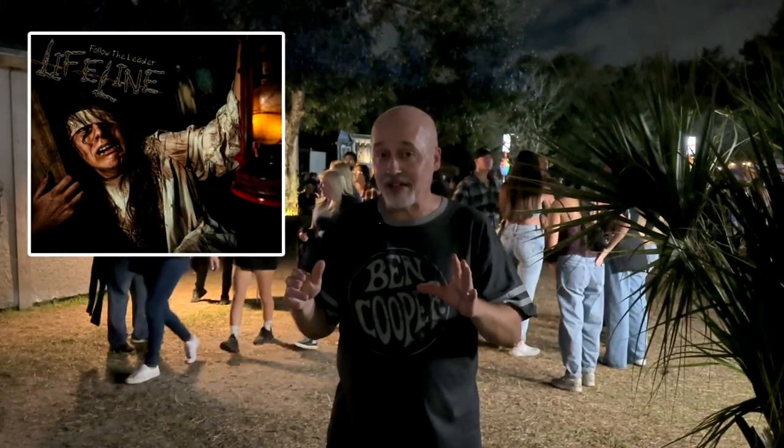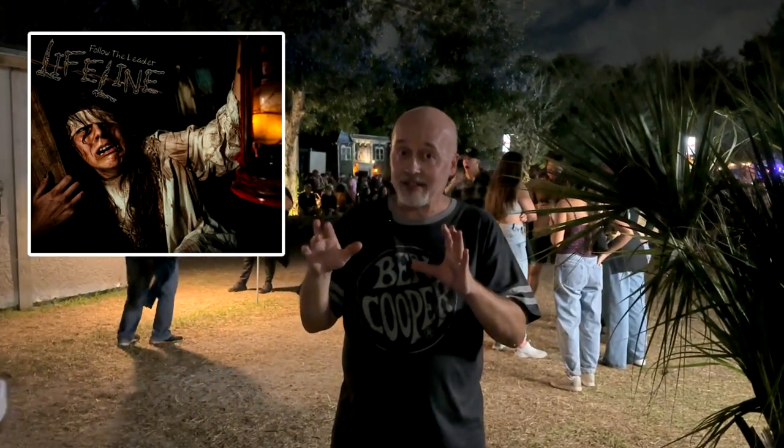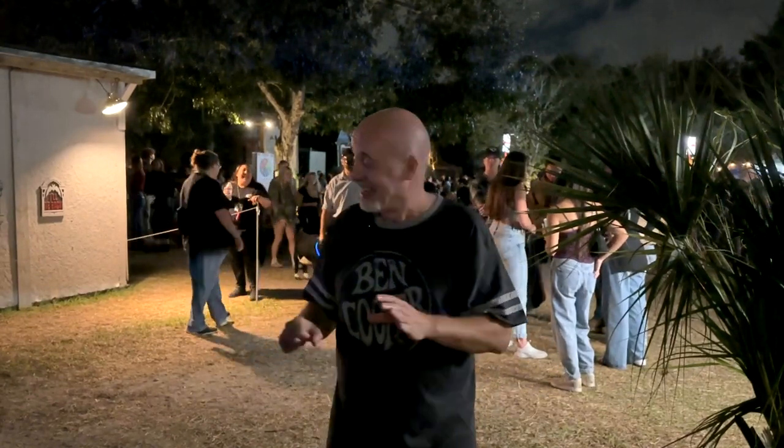It's a pretty cool little haunted house. It's very, very dark. I'm not going to show you everything because I want you to be surprised. But it's called Lifeline partly because you have to hold on to a rope all the way through the haunted house so you don't get lost. So come take a look inside this haunt.